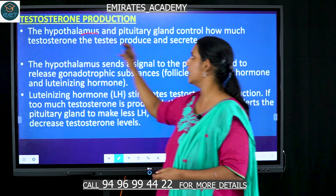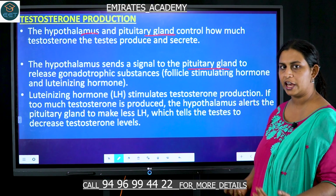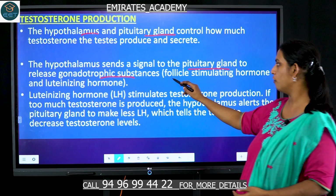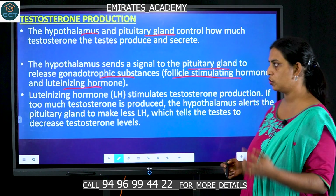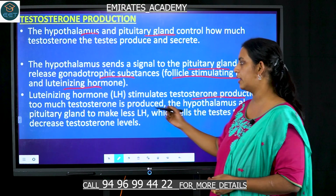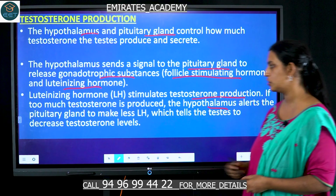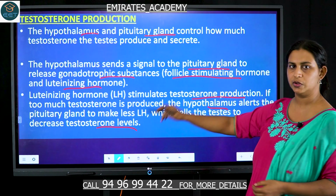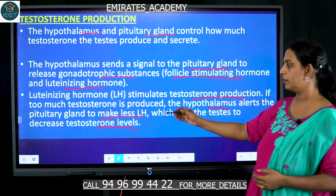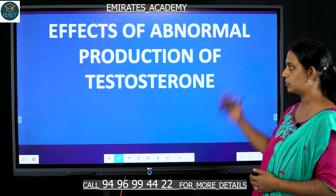The production of testosterone is controlled by the hypothalamus as well as the pituitary gland. The hypothalamus sends a signal to the pituitary gland, which produces two gonadotropic hormones: follicle-stimulating hormone and luteinizing hormone. The luteinizing hormone stimulates testosterone production. If too much testosterone is produced, the hypothalamus alerts the pituitary gland to produce less luteinizing hormone, which in turn decreases testosterone levels.